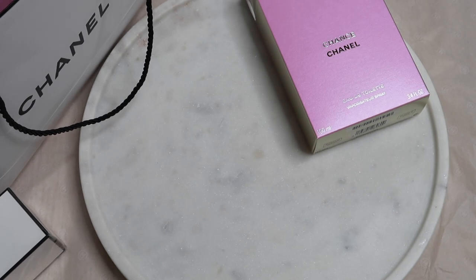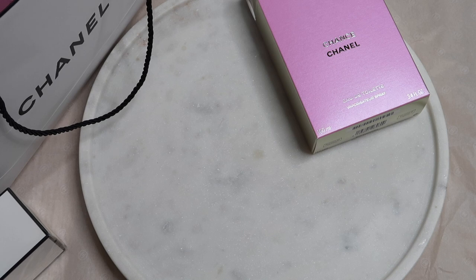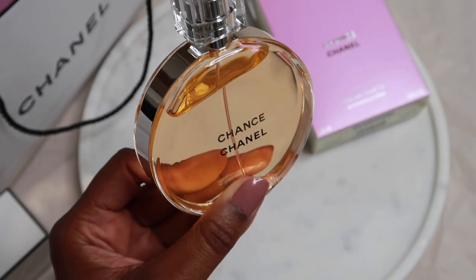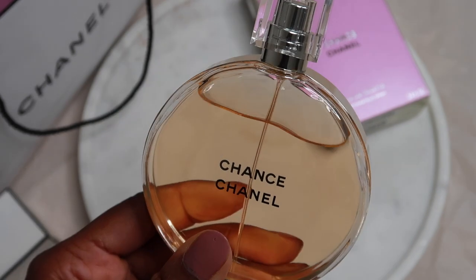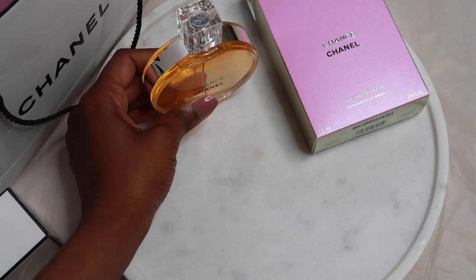I'm just going to quickly smell this one. Look at the cap, it's so nice. Gosh, that's really beautiful. You guys can see the cap there — it's really nice, really beautiful — and you can see 'Chance' is written there in a silvery colour. Really nice. So that's my Chance.